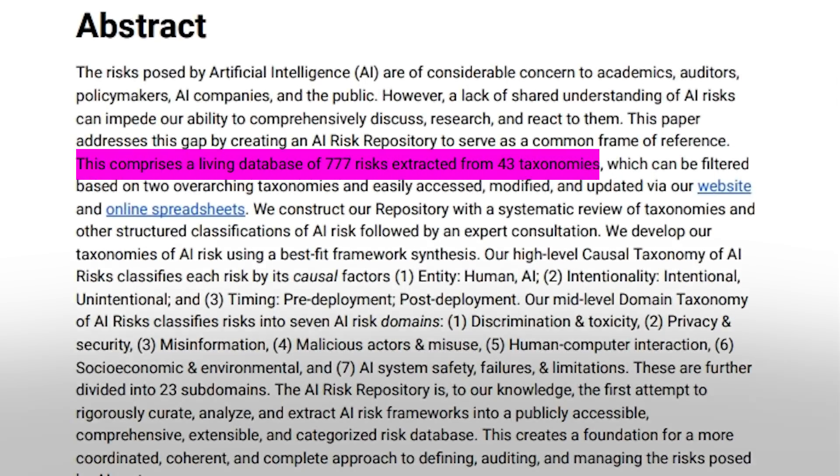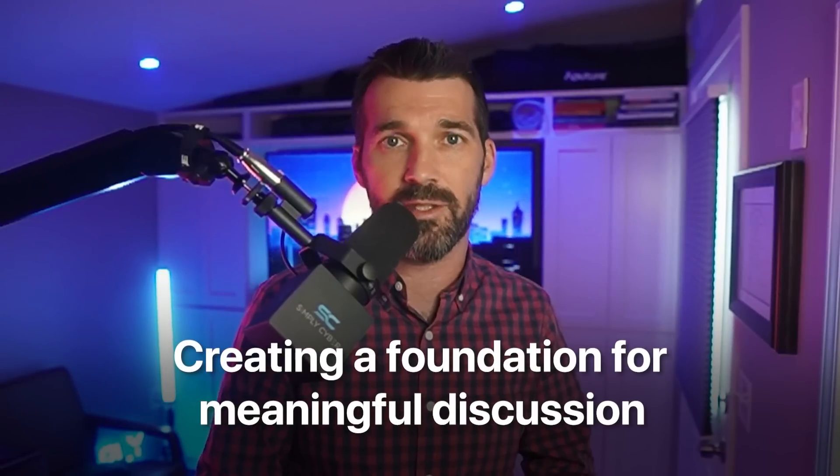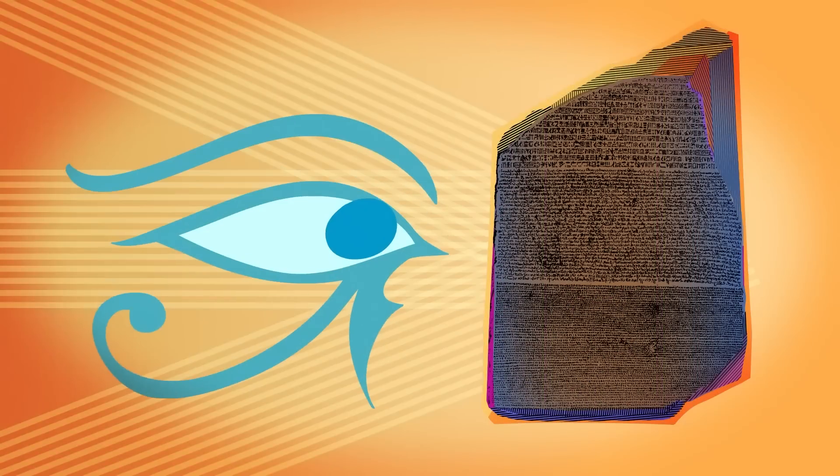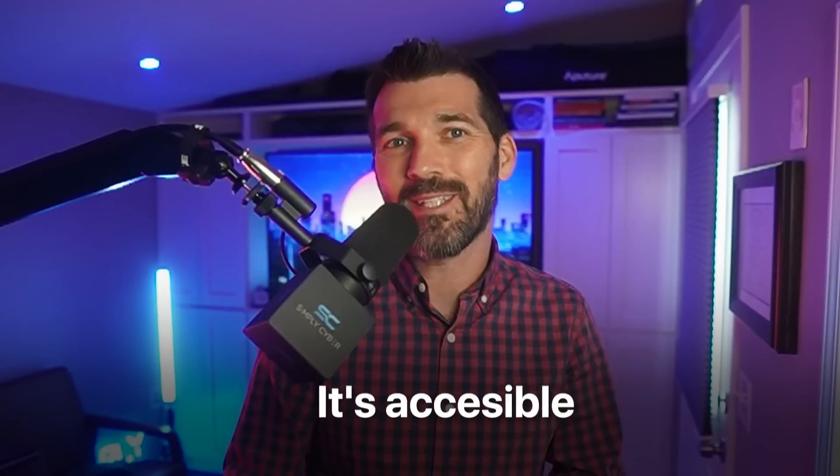The repository is more than just a database or a spreadsheet. It's a universal language for AI risk. It's a comprehensive database of 777 risks categorized into two powerful taxonomies — carefully designed to help you understand where AI risks come from and how they manifest. Imagine having a structured way to explain AI risks that everyone can understand regardless of their background. This is powerful because you have to be able to explain why and come to an understanding of what is unacceptable risk and what isn't. It's about creating a foundation for meaningful discussion, strategic planning, and proactive risk management. The AI Risk Repository is like a Rosetta Stone for AI risks — accessible, comprehensive, and constantly evolving, just like AI itself.